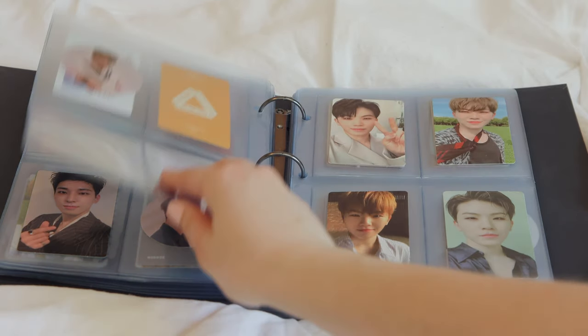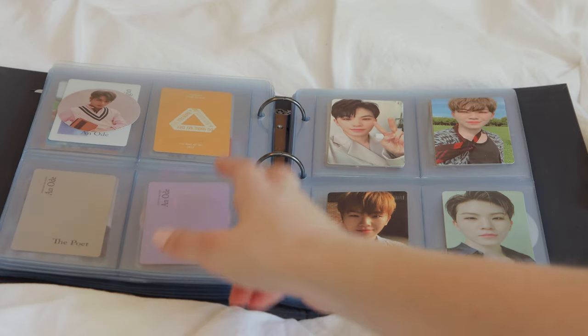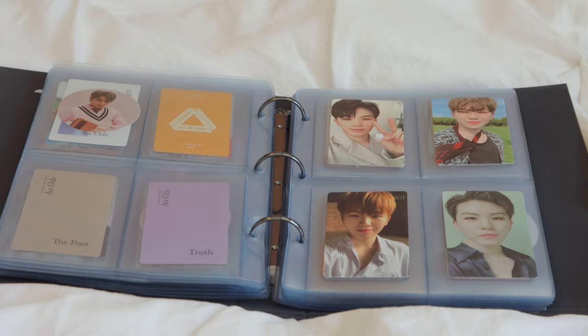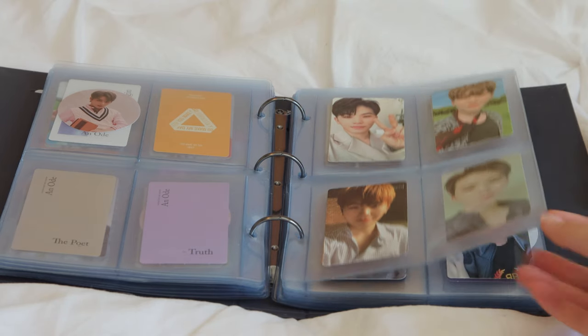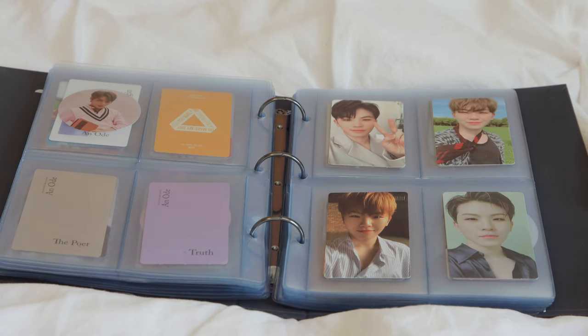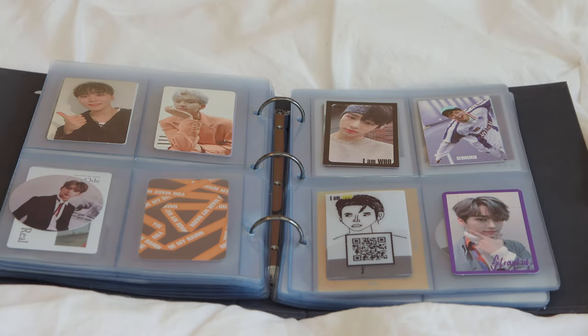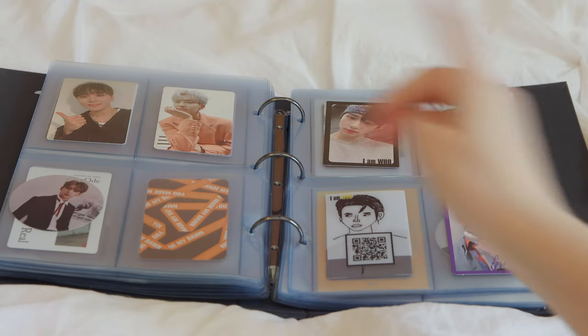I have a lot of Jun photocards — I keep pulling him. Here's my mini collection of Jun. I'm leaving space for other members. I also have a lot of Woozi photocards, which I didn't realize. This one is from 'Happy Ending,' which I got recently and was very excited about. Then I have two Seungkwan, two Dino, two Jeonghan, and two Vernon photocards.